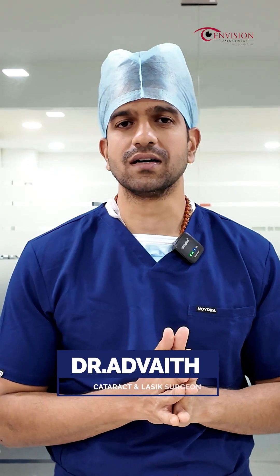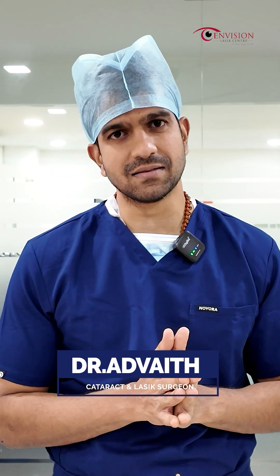Hi, I am Dr. Advait Sai Alampur, Konya and LASIK Consultant at Envision LASIK Centre in Hyderabad.